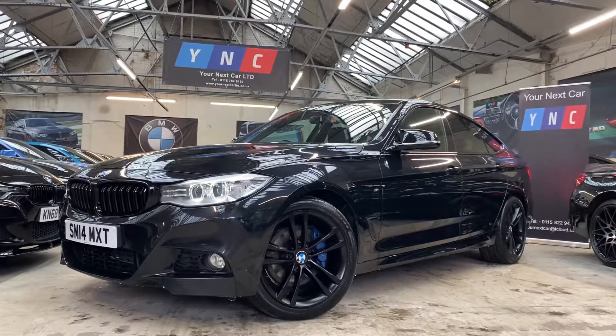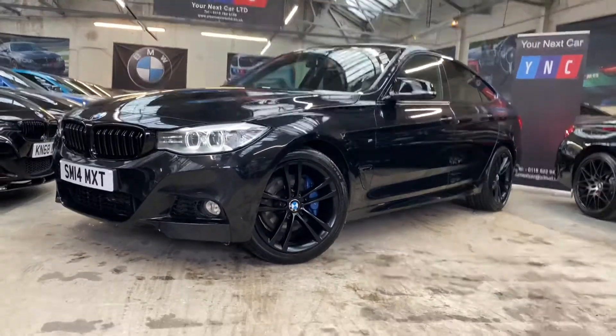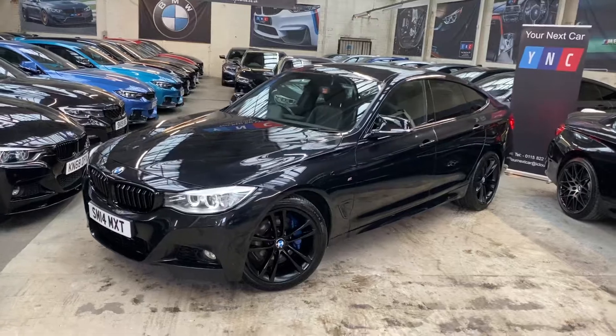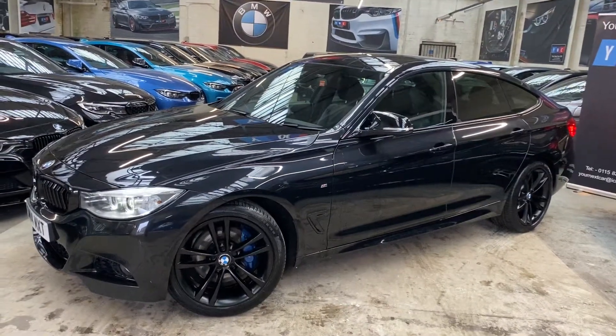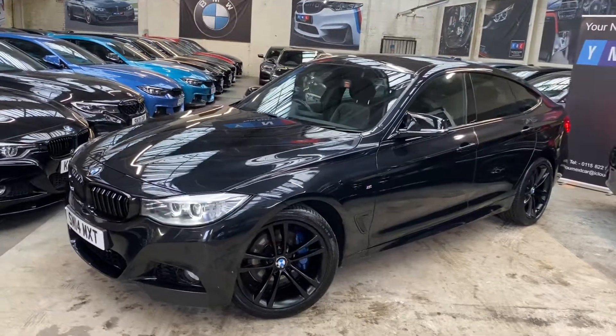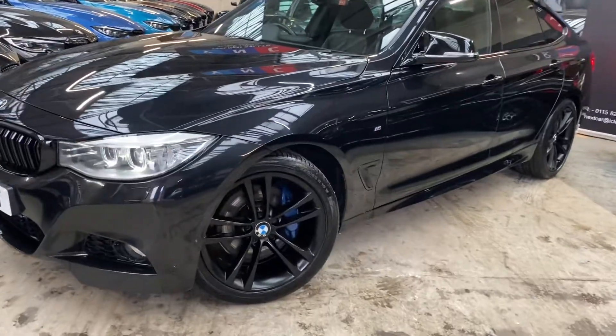Hello and welcome everyone to the walk around video here at Your Next Car of the 2014 320D GT M Sport. The vehicle is presented in black sapphire metallic. We've also added some of our own additions to the vehicle including the gloss black kidney grills, and we've had the alloy wheels fully refurbished in satin black on this car.